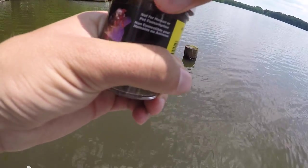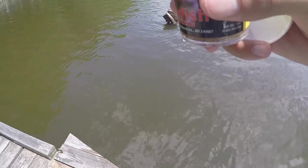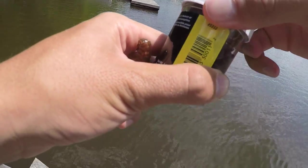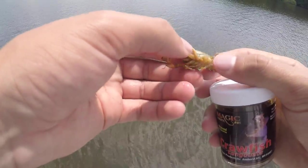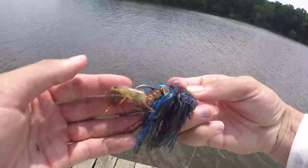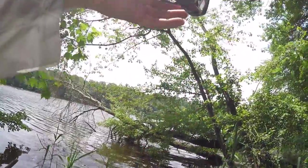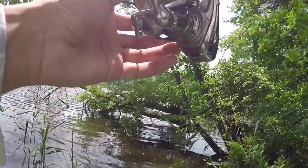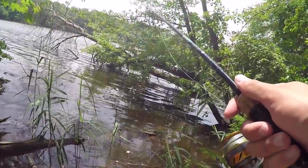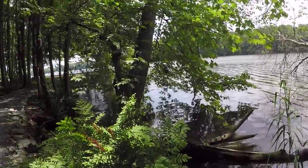It doesn't seem like there's much life around these docks, so we're opening up the crawfish. It smells interesting - kind of like something you'd find in the creek. This would honestly be a killer bait in the creeks I go to. It feels like it'll fall apart easily. I've got a little jig on my other rod and I'm going to thread the crawfish onto the back of it for some scent. The water is murky, so this black and blue jig should do well.